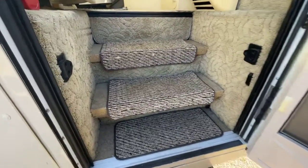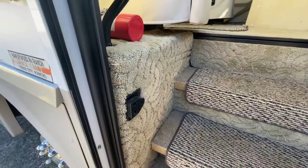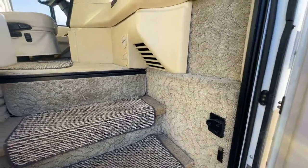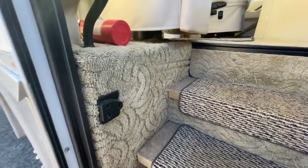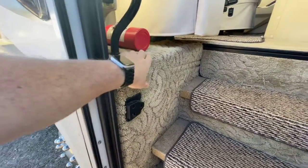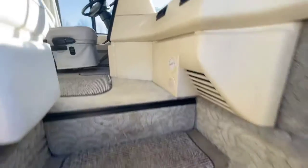All right guys, now we're going to enter into the interior as we move into the stairwell. I'm spending a little time here because I want you to see the overall condition. A lot of times when you see an abused older coach you'll see tremendous wear and tear and a lot of staining in the carpet in the stairwell, and that's not the case here — the stairwell is really clean.